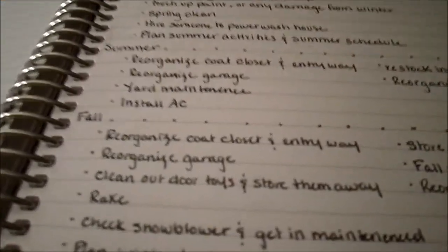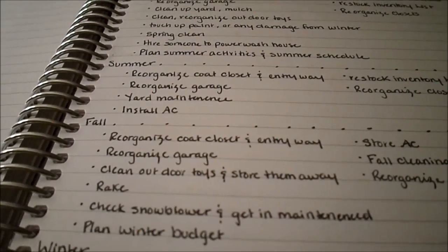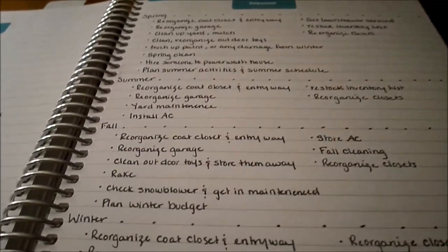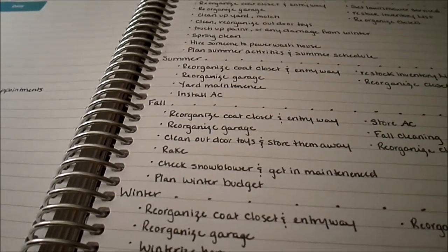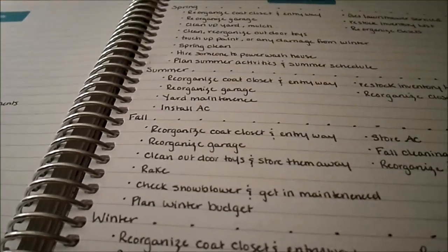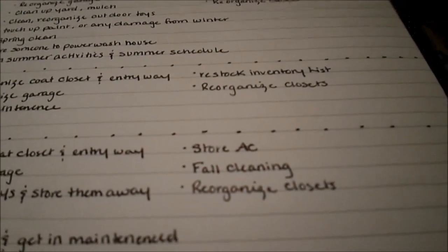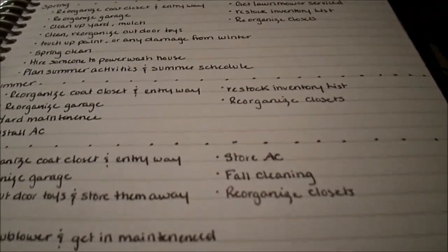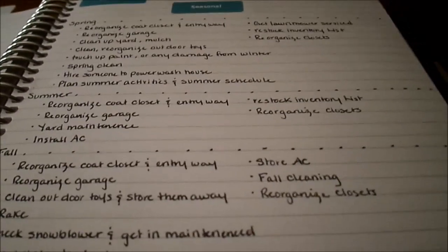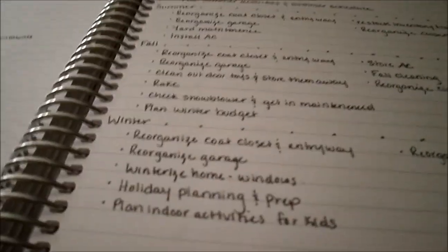The fall to-do list includes: reorganize the coat closet and entryway, reorganize the garage, clean out and store outdoor toys, rake, check the snowblower and get it serviced if needed, plan our winter budget (winter is expensive here because of heating oil and Christmas), store the air conditioners, and do a fall cleaning. I like to do a thorough spring and fall cleaning because once winter hits and everything is closed up, it's hard to do a good cleaning with the windows shut.